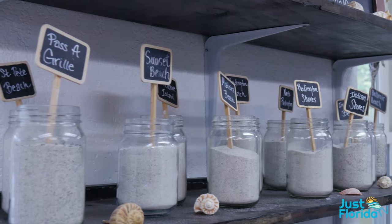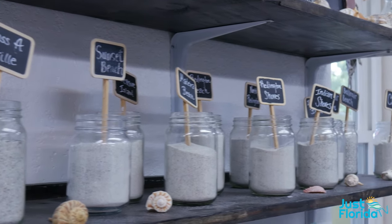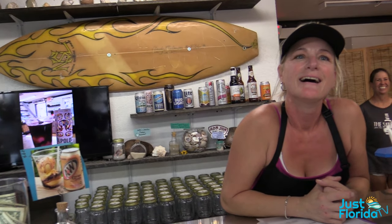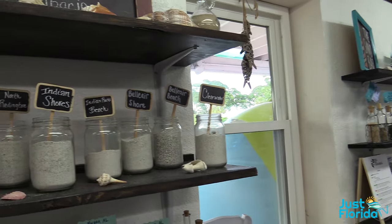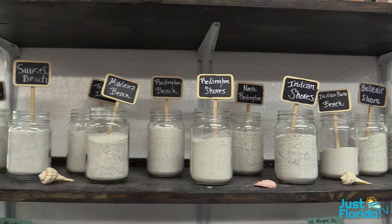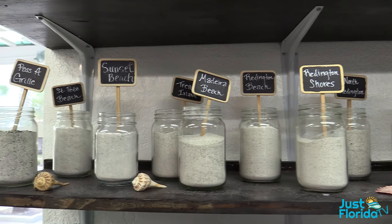We've got sand — the reason I named it the Sandbar is we have sand from all over the world. All the local beaches are in order from Clearwater to Passa Grill. In my travels I collected sand, and now I've got a connection with my customers that go back to Indiana, Wisconsin — from all over the world we've got people bringing sand in for us.